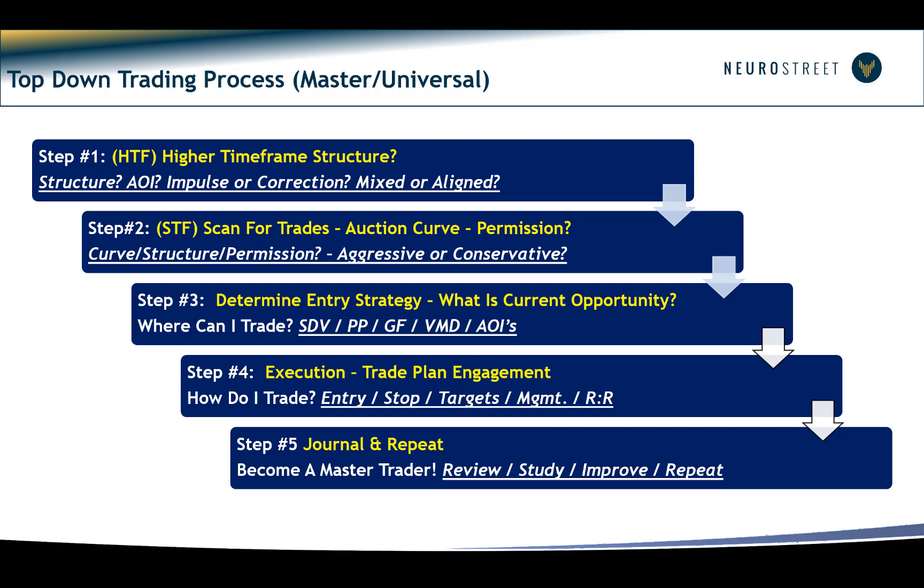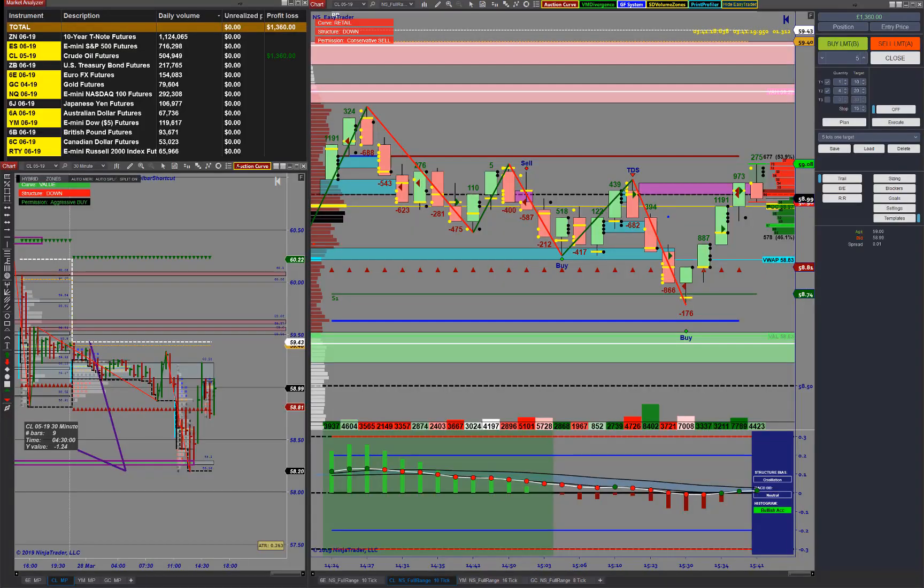So how did we do today? We spent most of the day stalking the oil contract and it proved to be very, very profitable. We ended up taking only two trades in the room but delivered a total profit of one thousand three hundred and sixty dollars — two trades, two winners, job done.